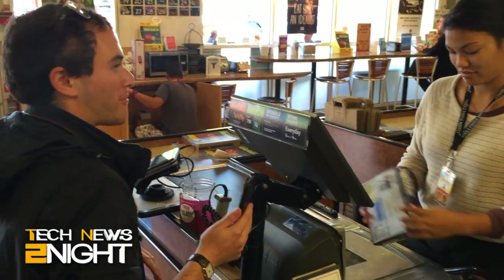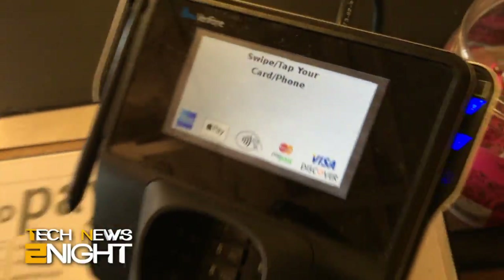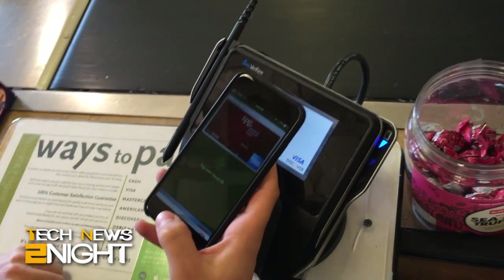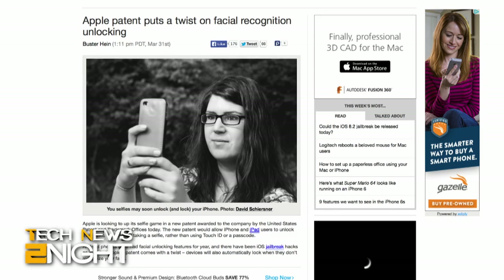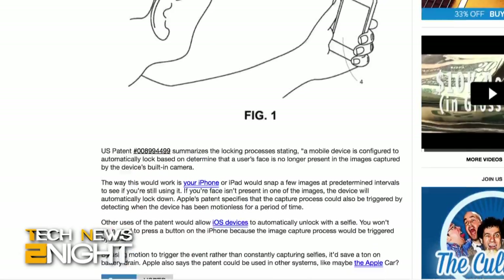Bloomberg reports that Apple Pay might not be as successful as Tim Cook claims. According to a survey by Phoenix Marketing International, Apple has created a demand that cannot be filled. Nearly 50% of Apple Pay users visited a store that was supposed to take Apple Pay, only to find that machines either weren't working or weren't ready yet. In other Apple news, the U.S. Patent Office granted Apple a patent for technology that would allow users to unlock a phone with facial recognition, meaning iPhone users may soon be able to ditch Touch ID for a selfie. Android phones already allow this, but Google says their version is less secure than a password since it will work with someone who looks like you.